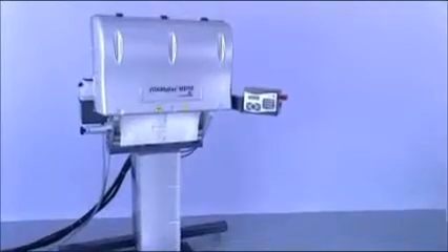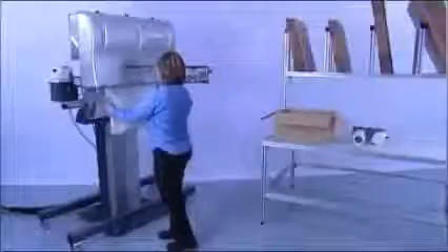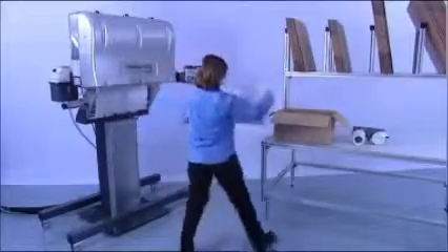Fast, clean and simple. The automated foam in bag machine from Storopack. Ideal for individually packing high quality products of different shapes for large and small scale operators.